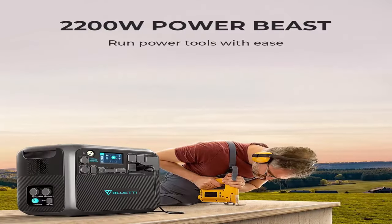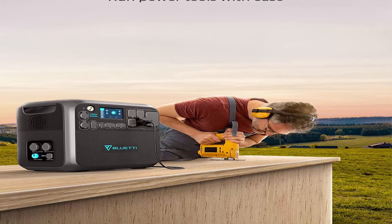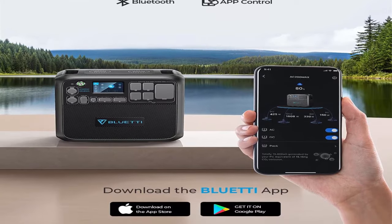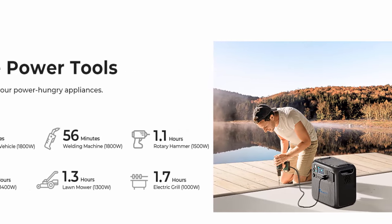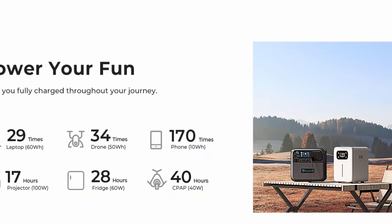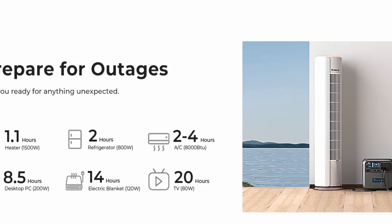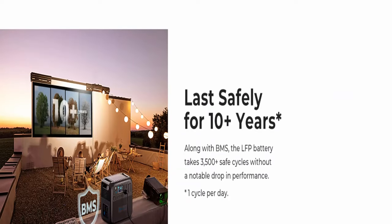Expandable capacity: the AC200 Max supports two Bluetti B300 (3,072Wh each) for 8,192Wh total, or two B230 (2,048Wh each) for 6,144Wh. Super fast charging supports dual charging — up to 900W solar and 500W AC input. Recharged by three PV200 solar panels, you can feed it up in less than five hours. 16 ports for all needs: besides AC, USB, and car ports with 100W PD, the NEMA TT-30 and 12V/30A DC port are perfect for RV dwellers, while wireless chargers add extra convenience.